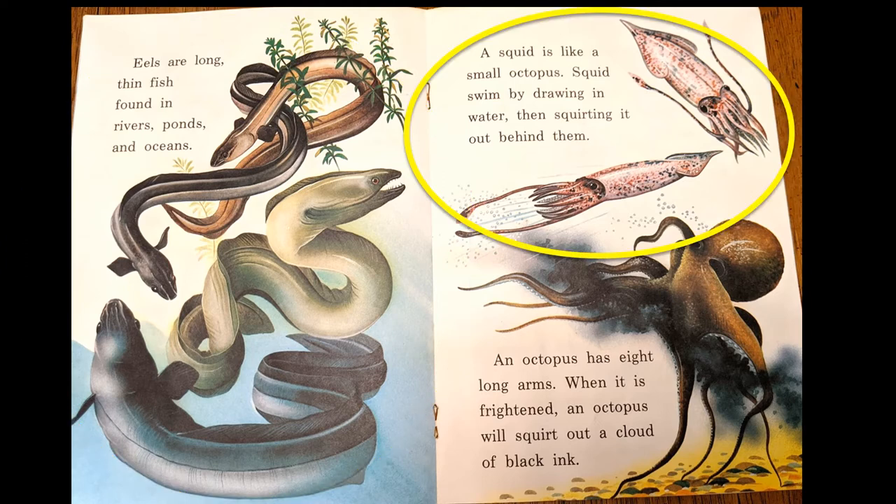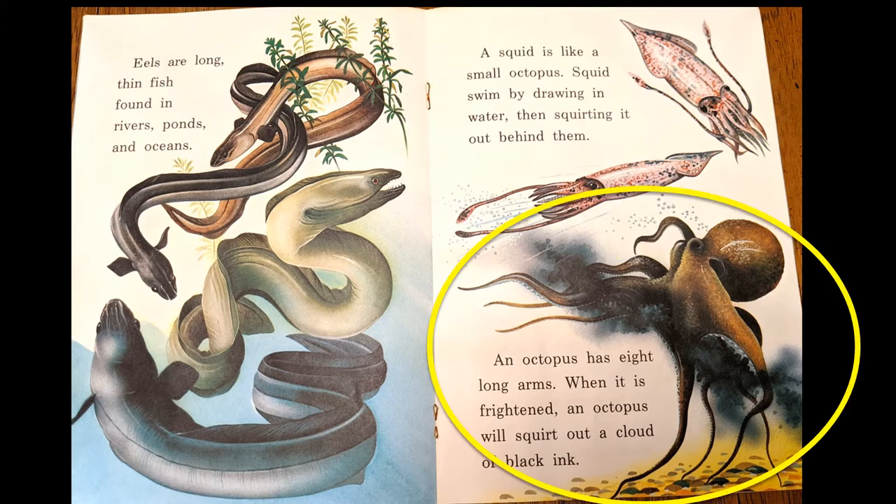A squid is like a small octopus. Squid swim by drawing in water and then squirting it out behind them. An octopus has eight long arms. When it's frightened, an octopus will squirt out a cloud of black ink. Poof! There's the black ink.